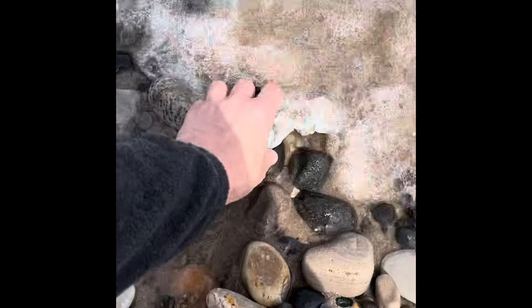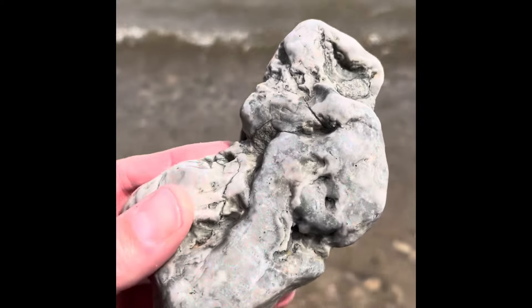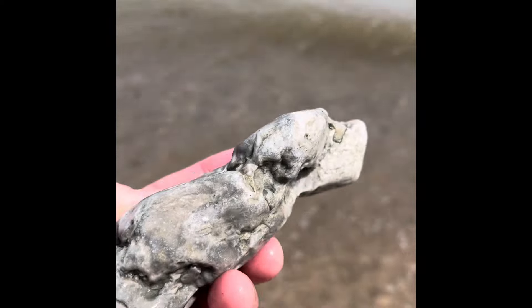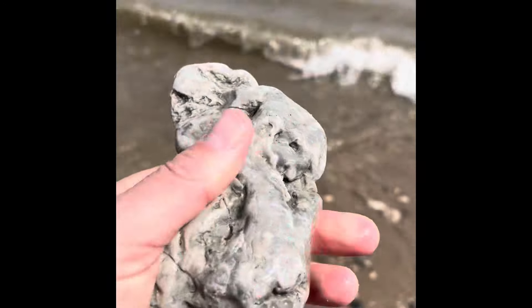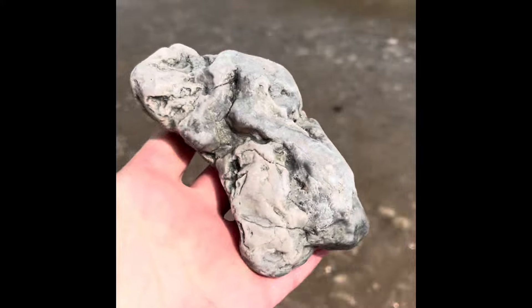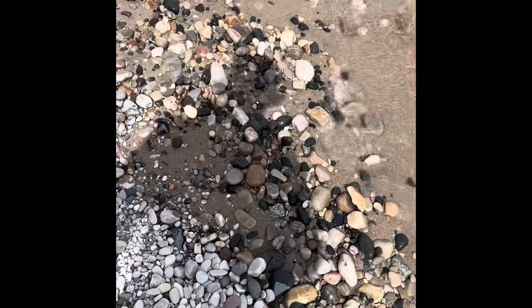Look at this thing - it kind of just sticks out from everything else. Not sure what that is. It's just some crazy limestone with just some craziness going on. It's like a light blue color, kind of cool. It sticks out from everything else.